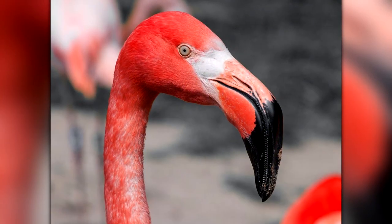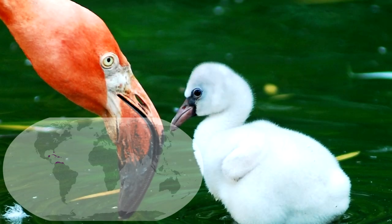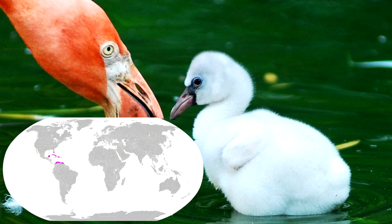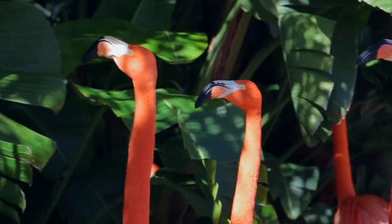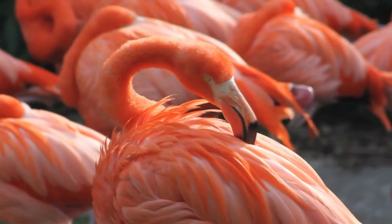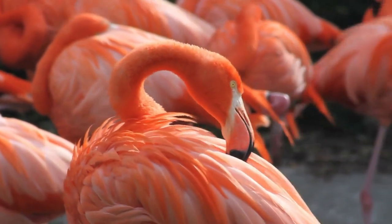The American flamingo is a large and colorful bird found in the Caribbean and parts of South America. It's also the only flamingo naturally found in the United States.